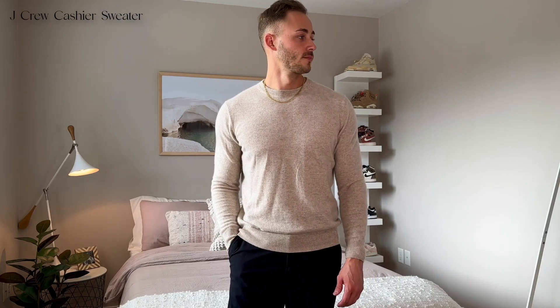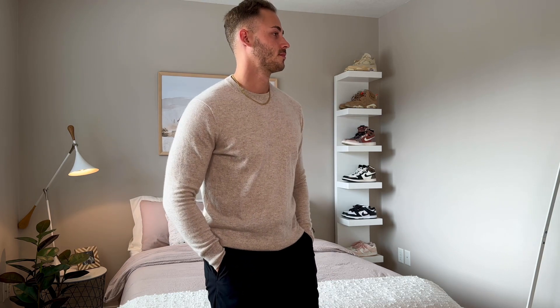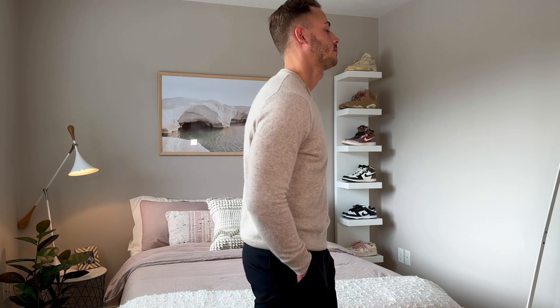I recently took engagement photos at Cannon Beach here in Oregon — it was absolutely beautiful — and I needed a nice sweater, so I went to J.Crew and got a cashmere sweater. I played it safe and went with a cream beige color because it's super simplistic and timeless. I opted for a large, and I'm glad I did because after washing it on cold it did shrink just a touch. I plan on wearing it as a dressier piece and also as a great layering item. Cashmere is just so high quality and insanely soft.